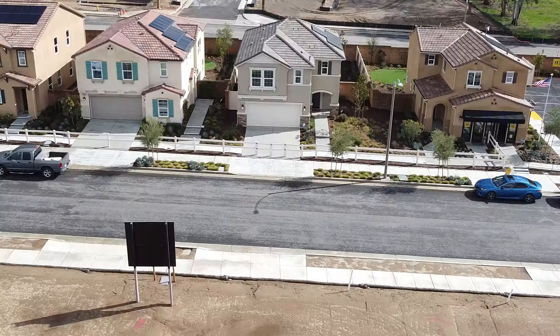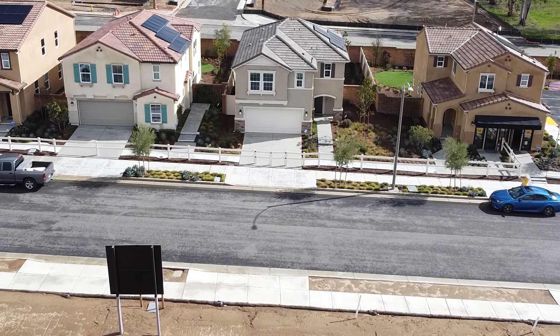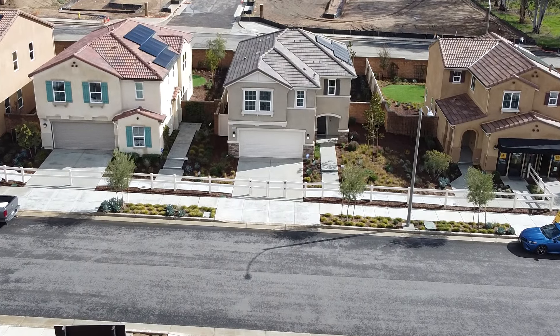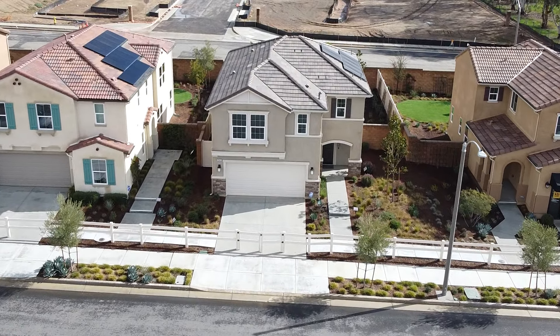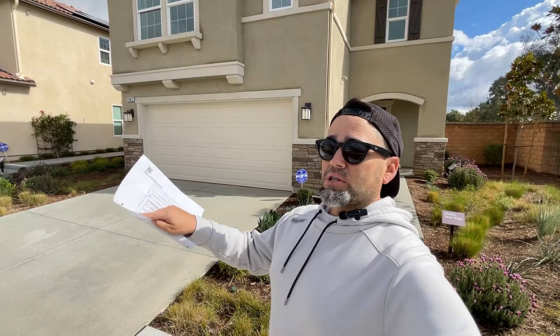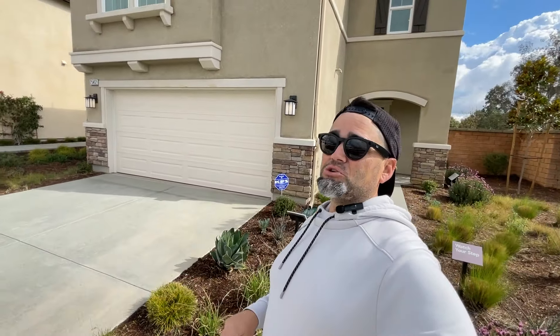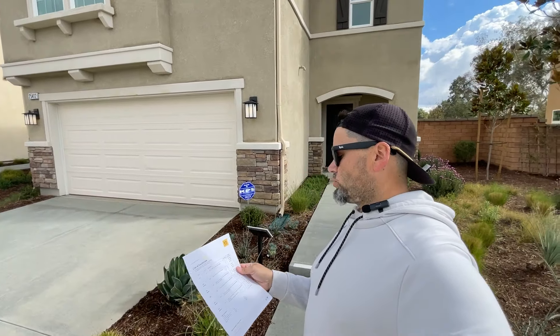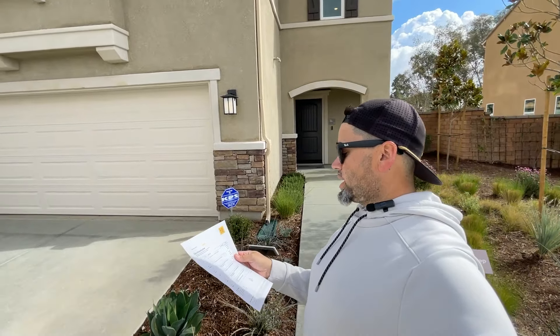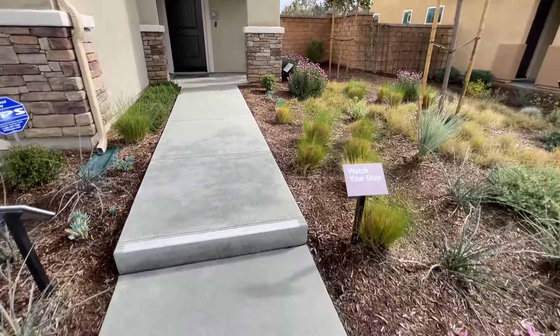Right now we're outside of the second model. This one is 1,858 square feet, three to four beds, two and a half baths, with the option for a loft — so that usually means it's either three bedrooms and a loft, or four bedrooms with no loft. Your call — I love the loft. This one is starting at $506,000.